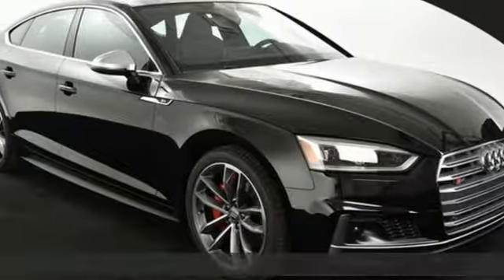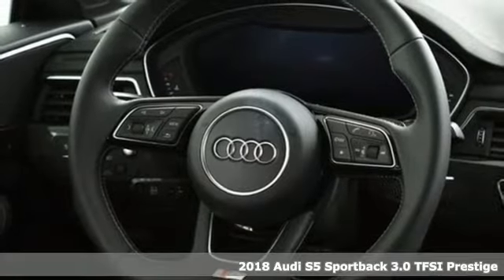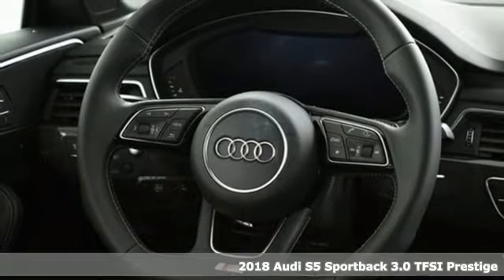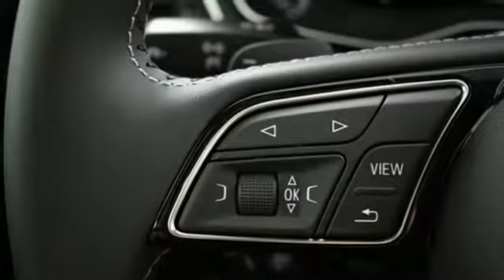Here's a 2018 Audi S5 Sportback. When you look this good, it's hard not to be confident. When you perform like this, it's downright impossible. And with features like these, every drive is a pleasure.